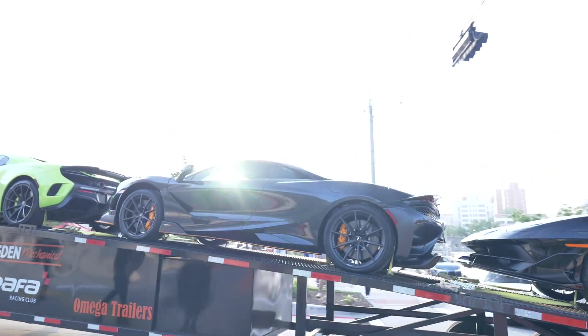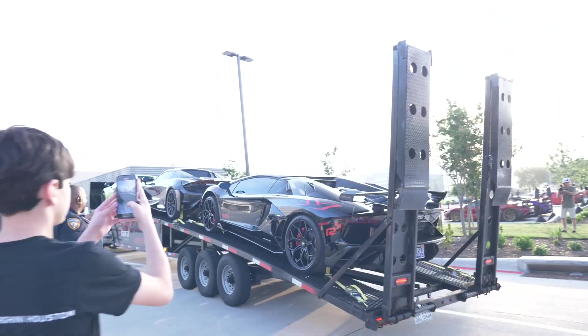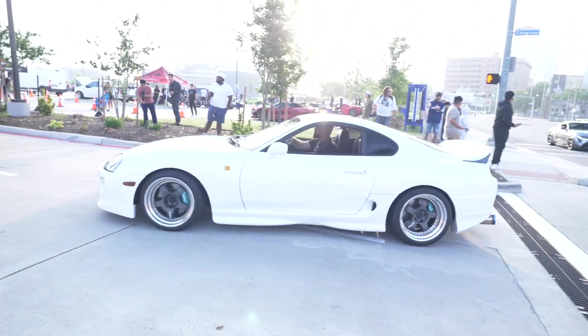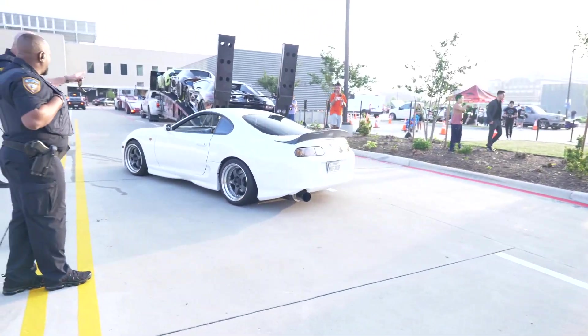McLaren 765LT — that's an MSO right there, y'all, that's the Black Mamba edition. And the SVJ in the back. Another nice Supra rolling in — that exhaust is nice on it.